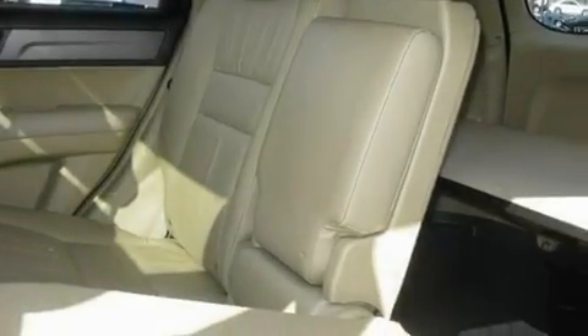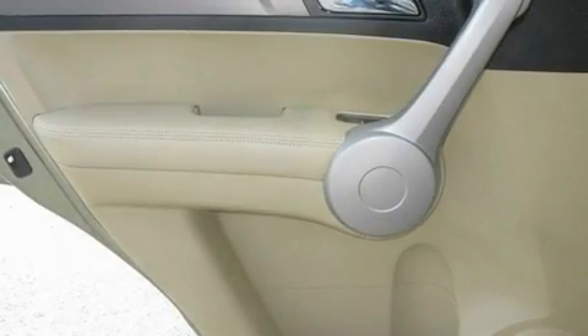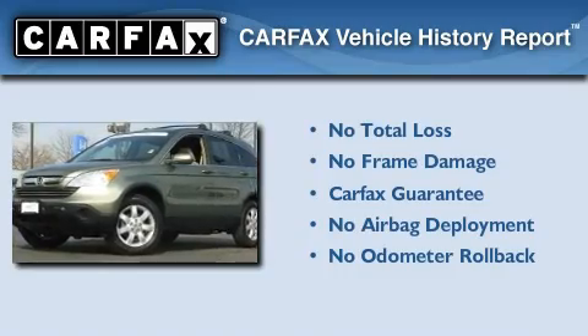With an EPA estimated rating of 28 miles per gallon on the highway, more money will stay in your pocket rather than pour into the fuel tank. Not to mention that this Honda qualifies for the Carfax buyback guarantee.